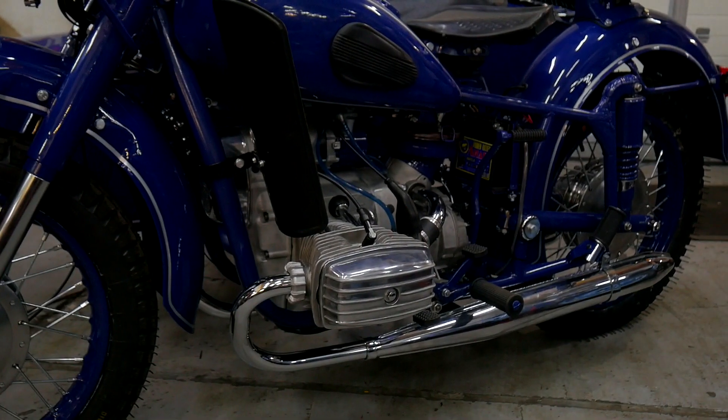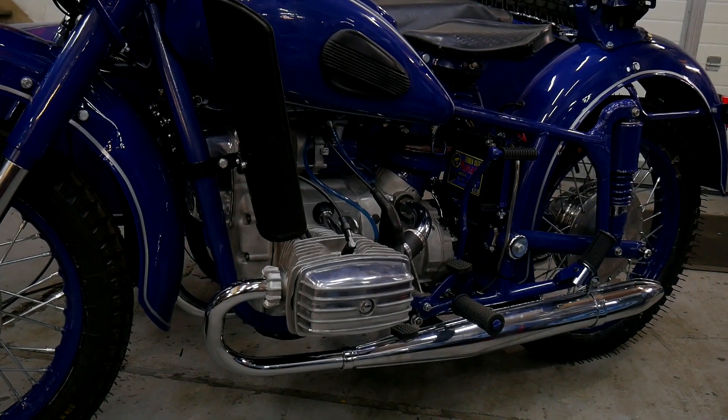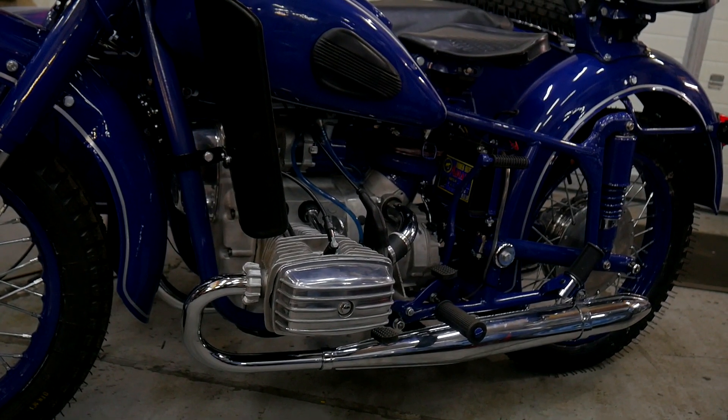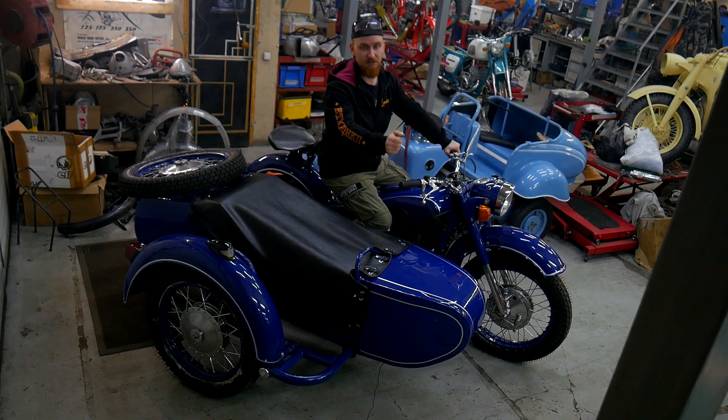This motorcycle is already from the next model — I think it is from the model 1036 with a 12-volt generator, which is the main difference from the Dnepr MT9.